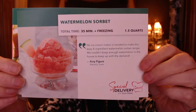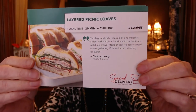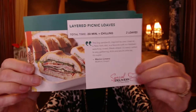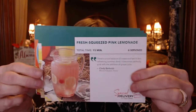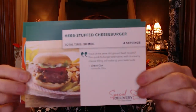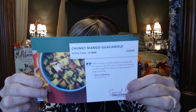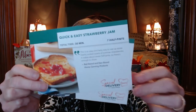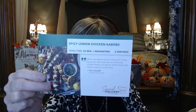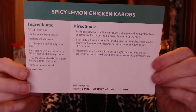And a recipe card! So we've got watermelon sorbet, layered picnic loaves, fresh squeezed pink lemonade, herb stuffed cheeseburger, chunky mango guacamole — oh that sounds good — quick and easy strawberry jam, and spicy lemon chicken kebabs. The recipes are on the back with everything you need. These look fun!